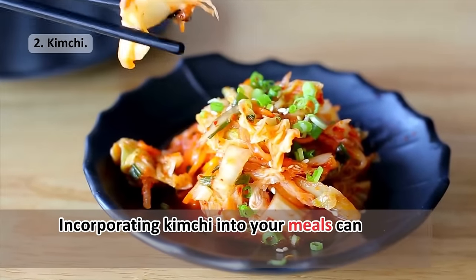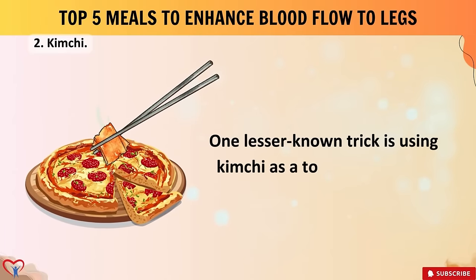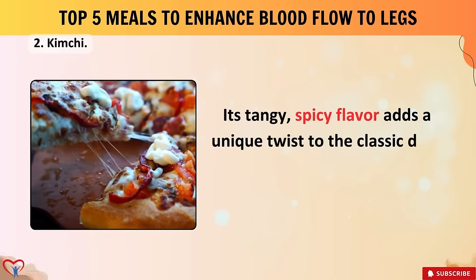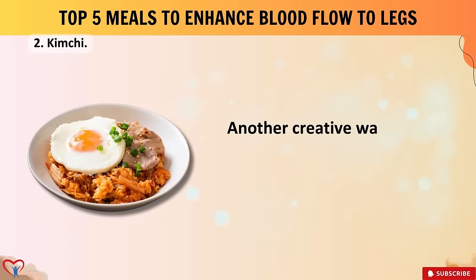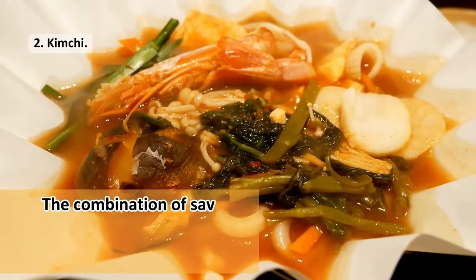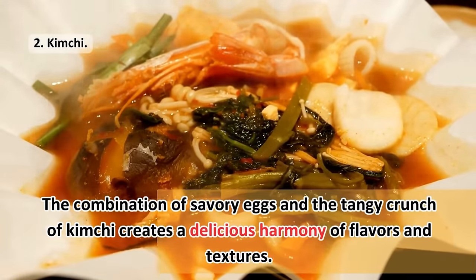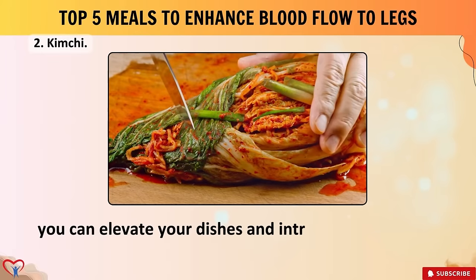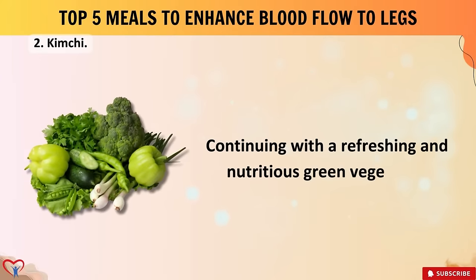Incorporating kimchi into your meals can bring a burst of flavor and health benefits. One lesser-known trick: use kimchi as a topping for pizza — its tangy, spicy flavor adds a unique twist, complementing the cheese perfectly. Another creative way to enjoy kimchi is by mixing it into scrambled eggs or omelets, where the savory eggs and tangy crunch of kimchi create a delicious harmony of flavors and textures.